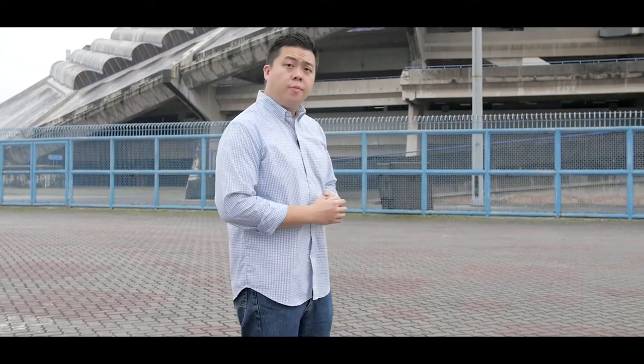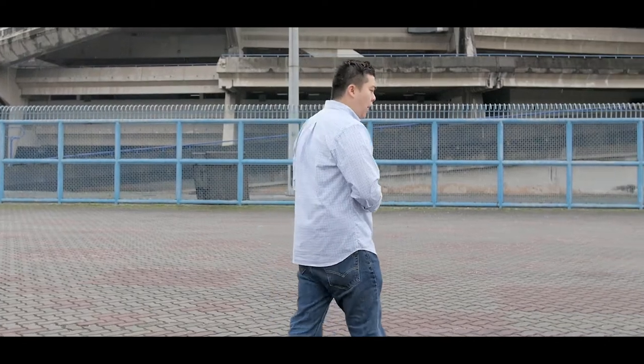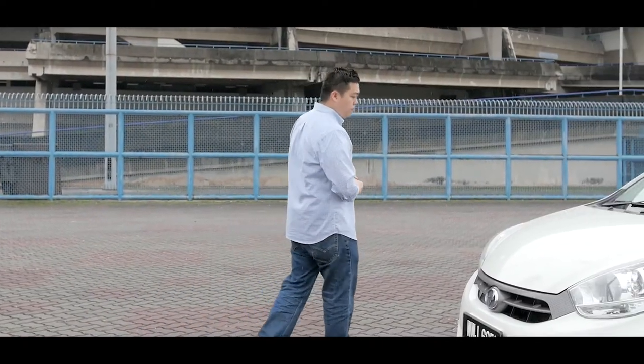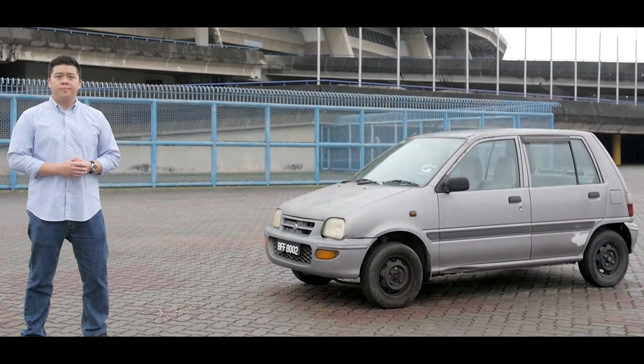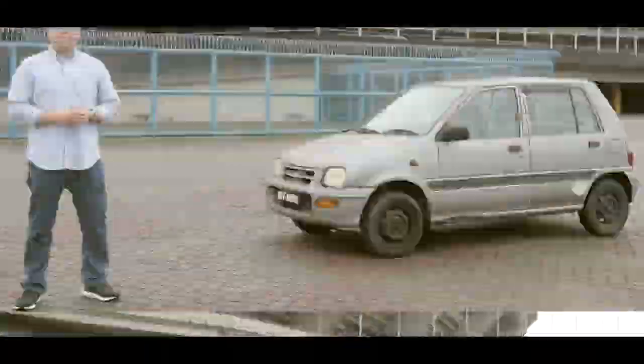Finding the perfect car for this video was not as easy as we thought it would be. If you've checked out our previous videos, you've seen we've had access to Ferraris, GTRs, Porsches. But we wanted something that was truly Malaysian, something everyone could relate to. Before we hop in, here's a quick history lesson about our beloved machine.